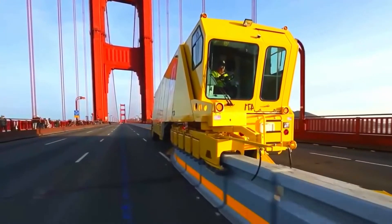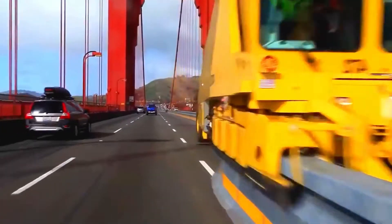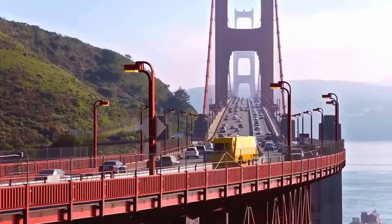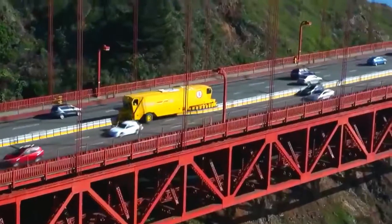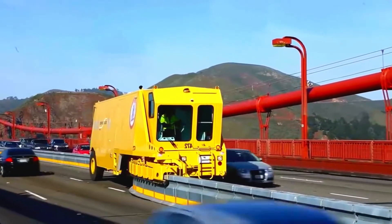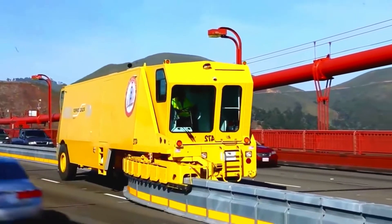The road zipper, also known as a road zipper machine or barrier transfer machine, is a specialized vehicle used for temporarily reconfiguring lanes on highways and roads. It is typically used in areas where traffic patterns change regularly, such as construction zones or areas with high traffic volumes.